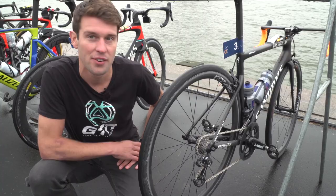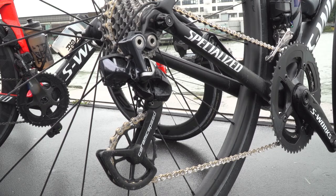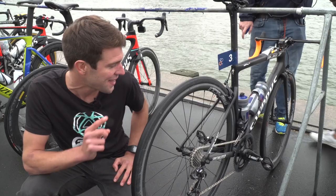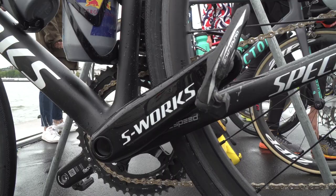I'm beside Richard Murray's new Specialized Tarmac, and we've noticed that he's got the Ceramic Speed OSPW jockey wheels and chain for reduced friction. We've also noticed that he has a new S-Works crankset which is yet to be released, so we can't give you a whole lot of detail on that yet, but really interesting feature.